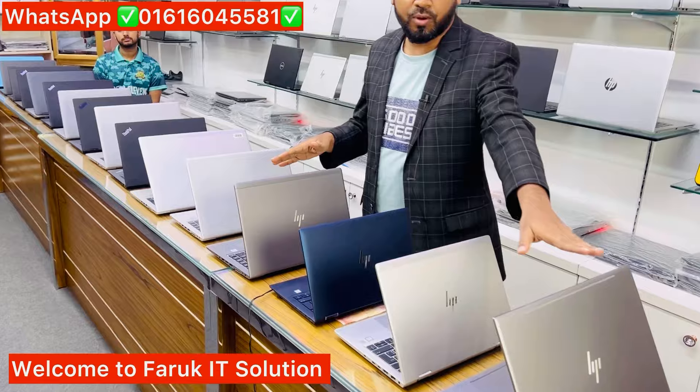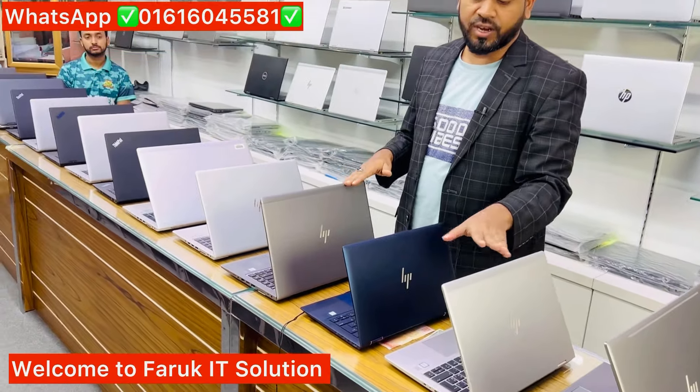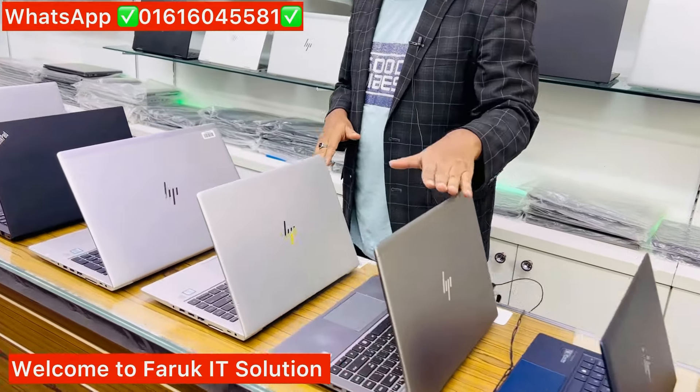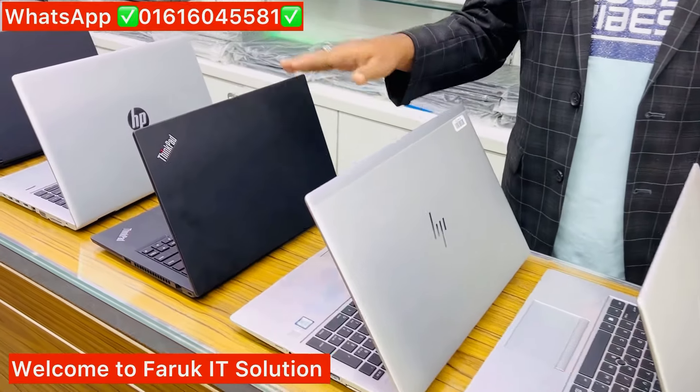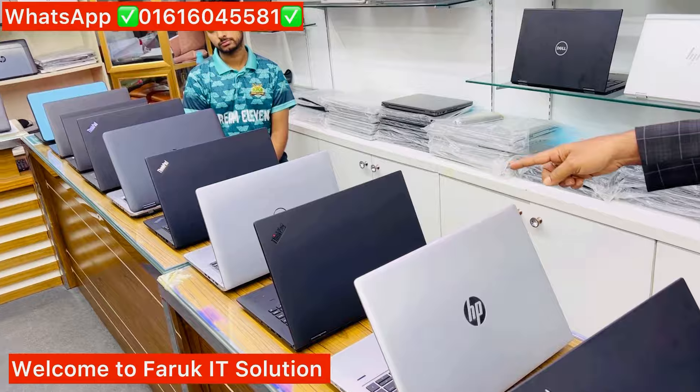There is a laptop. There is a ZBook Studio, a 360-degree laptop, a 360-degree HP Elite Dragonfly, ZBook laptop 840, G6 laptop 850, T490, Ryzen 5, X1 Yoga — there are many laptops.